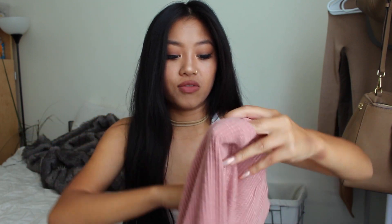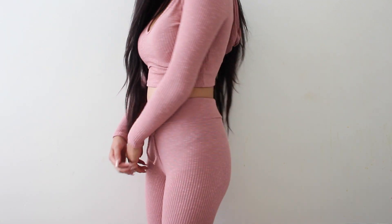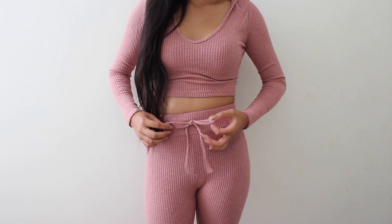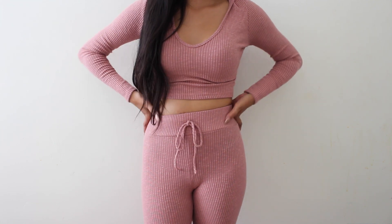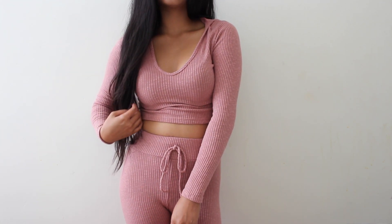I also got the matching pants in the same extra small. They are like a legging material and have a drawstring in the front and are pretty high-waisted, which helps a lot with the crop top so it doesn't look too revealing. Back to school, we got to stay in that dress code if you're in high school, but if you're in college, you can rock this out for sure.